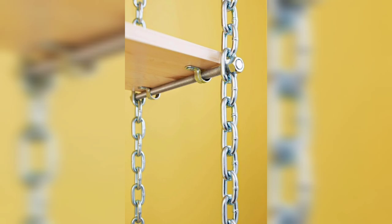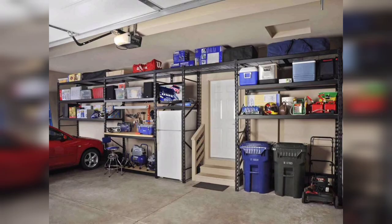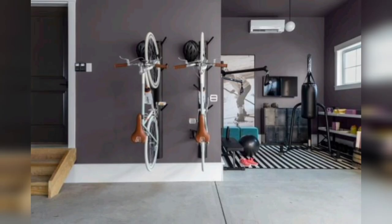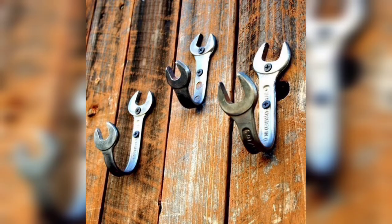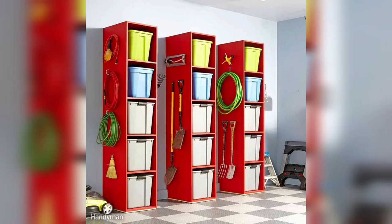Let's get started. A well-organized garage is the foundation for any successful transformation. Begin by decluttering and organizing your belongings. Install shelves, cabinets, and pegboards to maximize storage space and keep everything easily accessible. Remember, a clutter-free garage is a canvas waiting to be transformed.